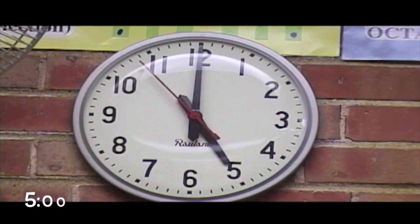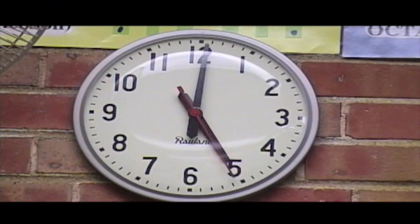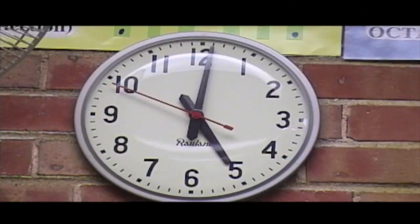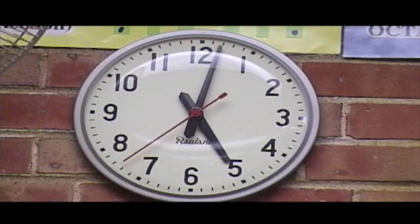And finally, we get to 5 o'clock. So this should help you now to not make that mistake anymore and not be confused by the hour hand. It has to be 60 minutes before you can say the next hour.